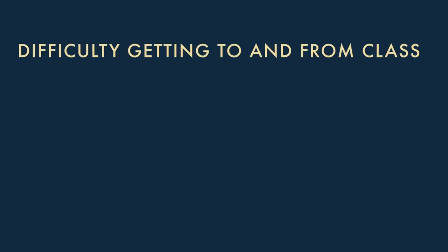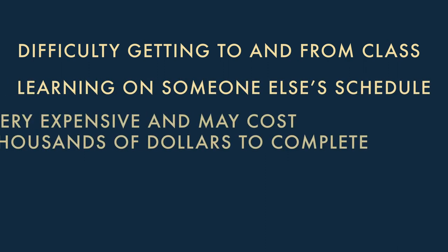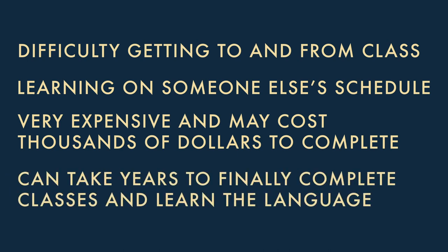What are some reasons traditional classroom settings just aren't the best option for most people in today's fast-paced world? Difficulty getting to and from class, learning on someone else's schedule, very expensive and may cost thousands of dollars to complete, and it can take years to finally complete classes and learn the language. The simple truth is that traditional classroom instruction is simply not a viable option for most people in today's fast-paced, time-starved world. Now, let's examine how you can learn a language faster, more easily, and at far less expense than traditional classes — all during your commute to work and back home again.